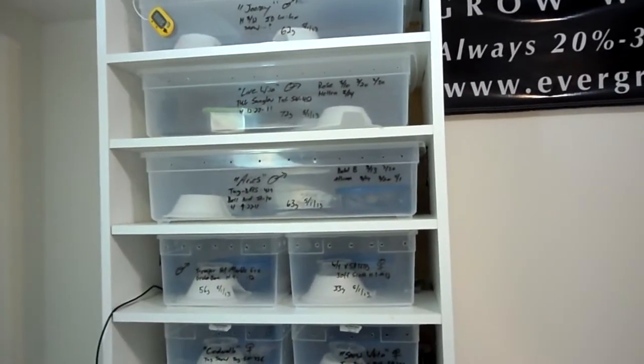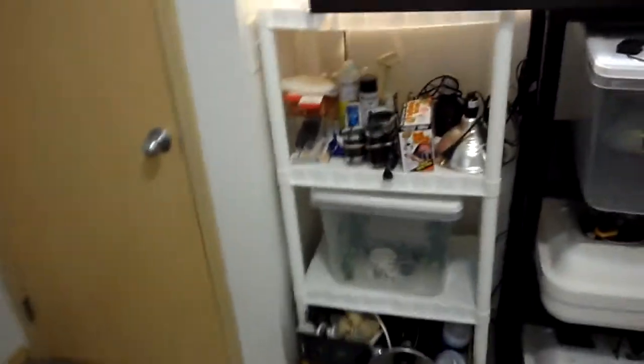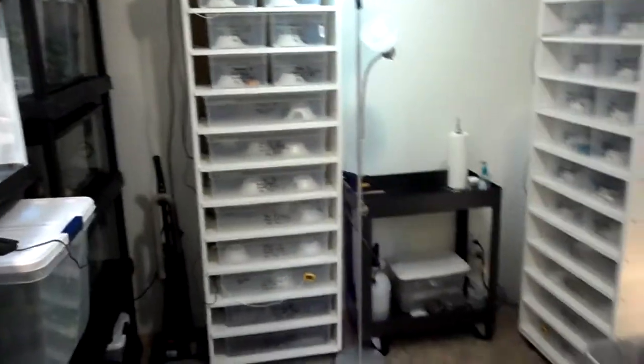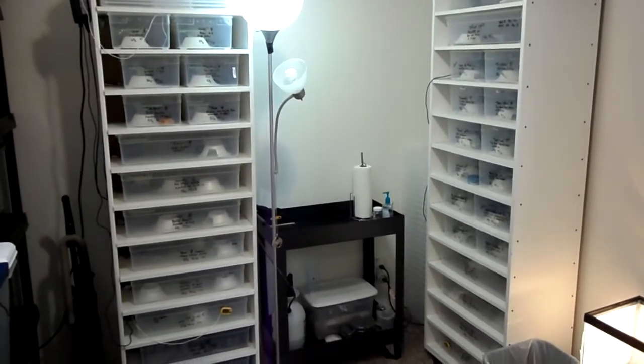Sticking with the leopard geckos for now. Got a surprise coming tomorrow when I go to the show, so I'll show everybody the new pickups. Just wanted to do a quick room tour. This is Chris with Rain City Geckos, giving you a quick room tour update. We'll do another video tomorrow — thanks for watching and stay tuned.